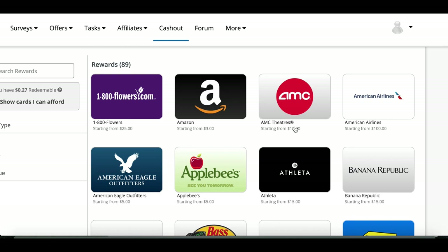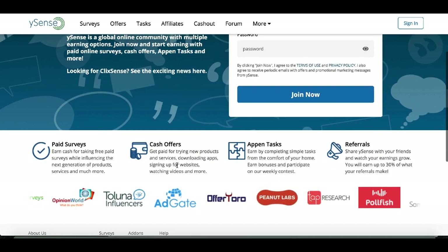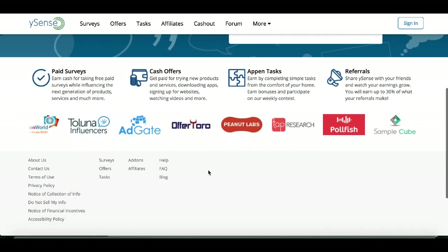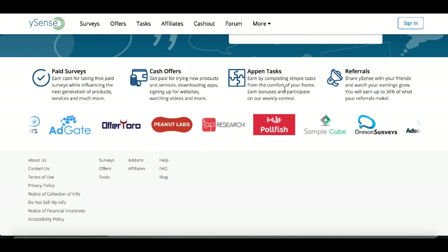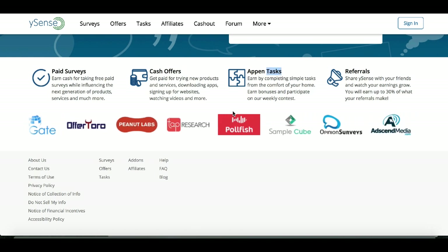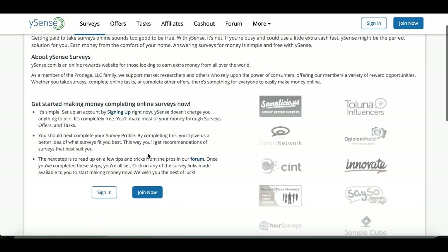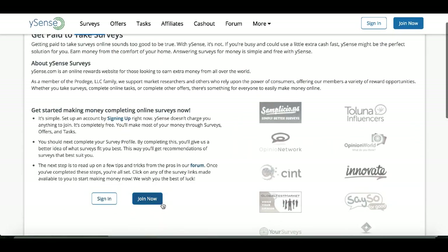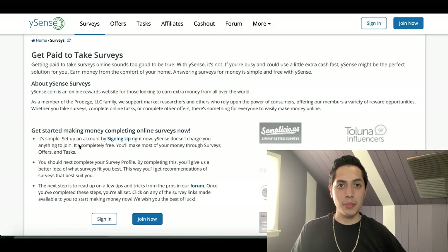To sign up for this website, simply go to ySense.com — all you need is an email address to join and start earning extra money. There are a ton of different things you can do inside of here: taking paid surveys, completing cash offers, completing simple tasks, and clicking around with your mouse. Check out all the potential earnings you can have once you sign up.